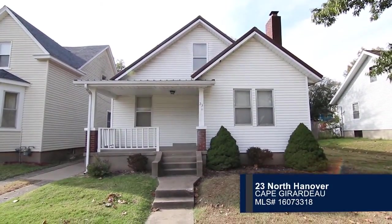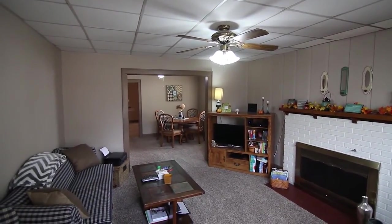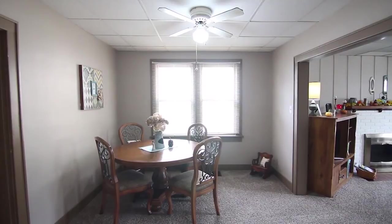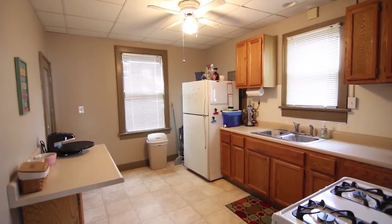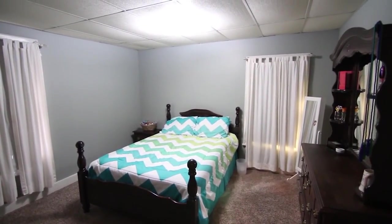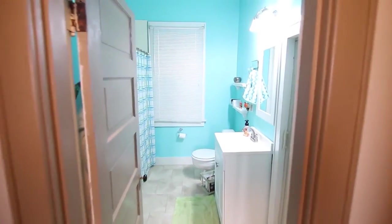Check out this property that would be great as a rental or to purchase for a student. Step inside the living room with new carpet and a stone fireplace. From there, natural light fills the dining room. Ample cabinet space and a new oven range can be found in the kitchen. Two bedrooms and one bath are featured in the home, and the bathroom includes a new vanity.